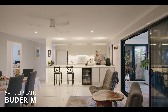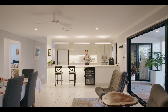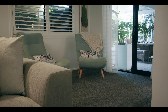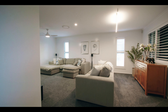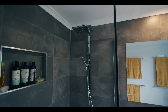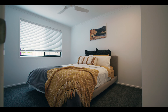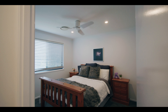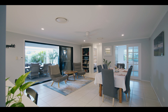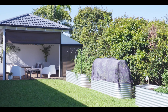54 Tulip Lane has beautiful finishes, top-of-the-line appliances, is single level, and is an easy stroll through to the Buderim village. This home boasts a great indoor-outdoor flow, a chef's standard kitchen, multiple living spaces, and a fully fenced secure yard for the kids or pets to play.